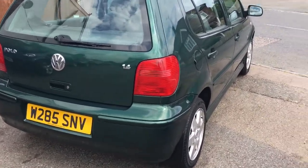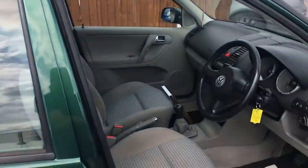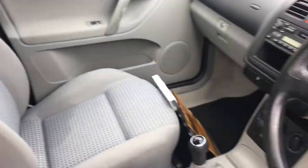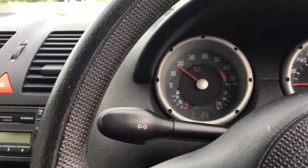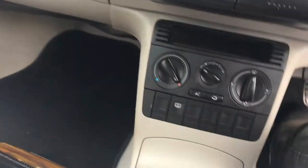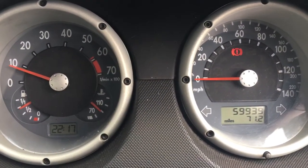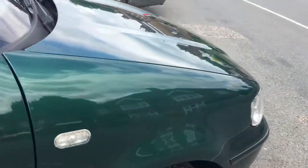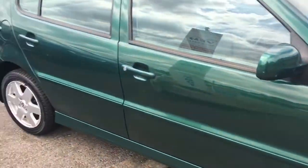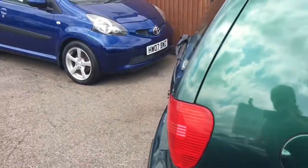Lovely original bodywork and condition. It's got a very long MOT on it, advisory 3. Comes to you with three months warranty, parts and labour included.